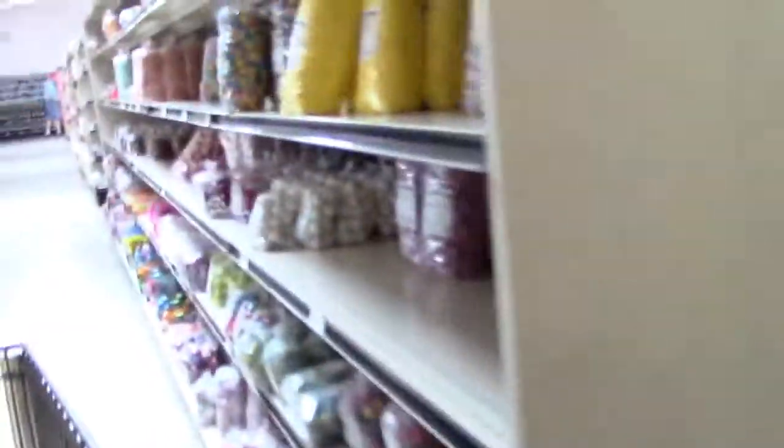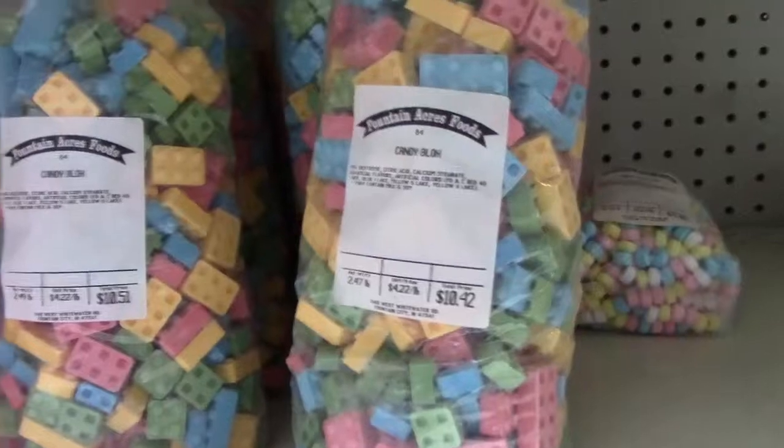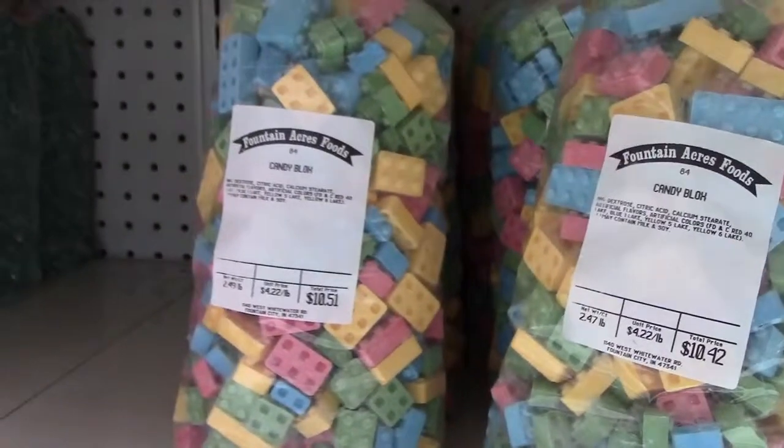They always got samples of everything. Albany's candy — that's made up in Chicago, Northwest Indiana. They got all kinds of Albany's candy, so you don't need to go all the way up to Northwest Indiana to buy it. You can buy it right here at the Amish store. They also got all kinds of Lego candy — that's so cool — and puzzle candy too.